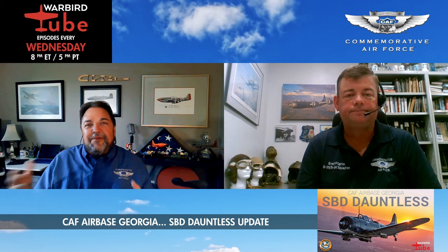I agree. We're going to take an up-close look at the airplane in its current condition and also talk with Jim Buckley, who has flown the airplane before, along with some of the other aircraft with Air Base Georgia. It'll give us a little compare and contrast. But right now let's get an up-close look at what the Dauntless looks like today. Thanks, Brad.